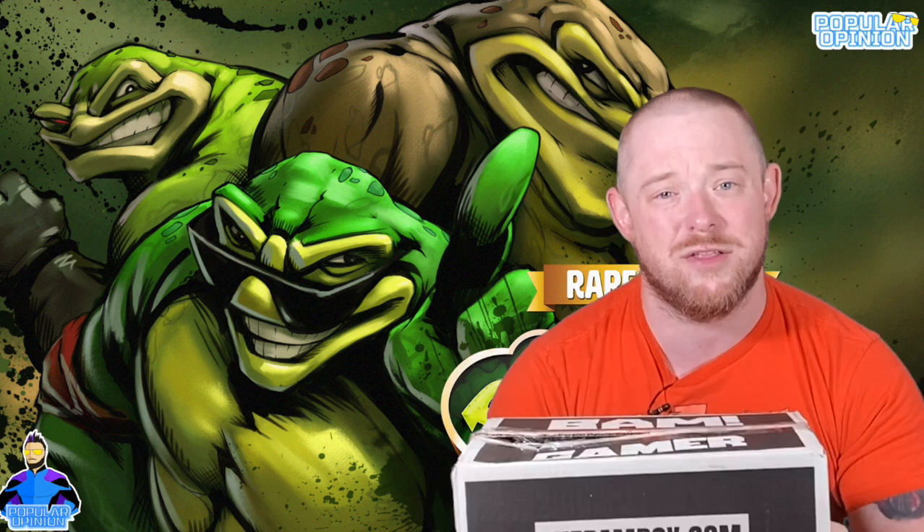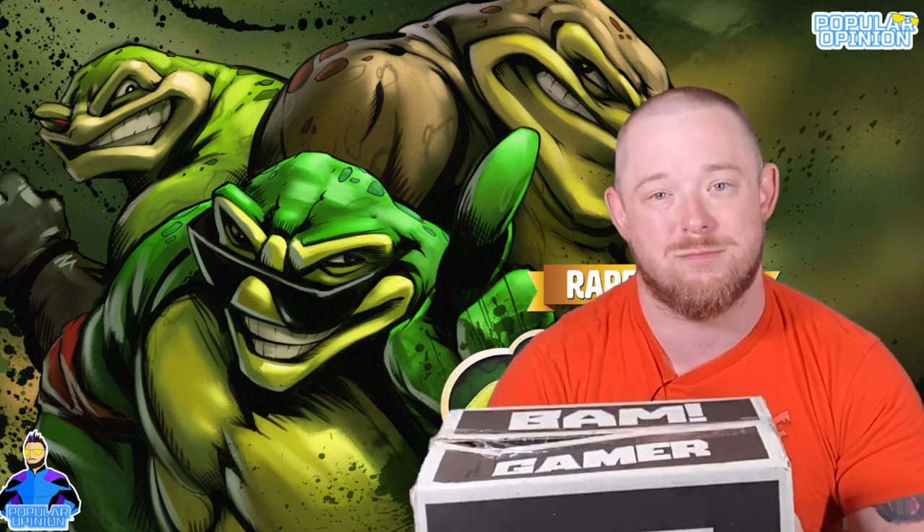If you missed the first video and want to see what's in it, click the link. It had awesome pulls and an awesome autograph pop. I wanted to get the second box because they said it has another autograph Funko Pop. The first two boxes each had an autograph Funko Pop. BAM launched their gamer box line just when I was looking for great gamer boxes to open.